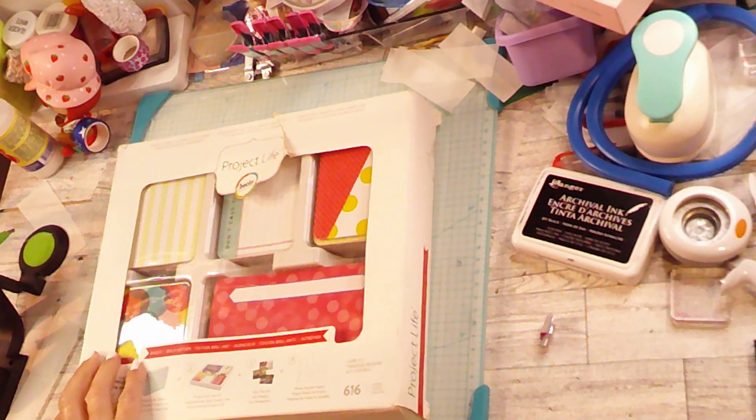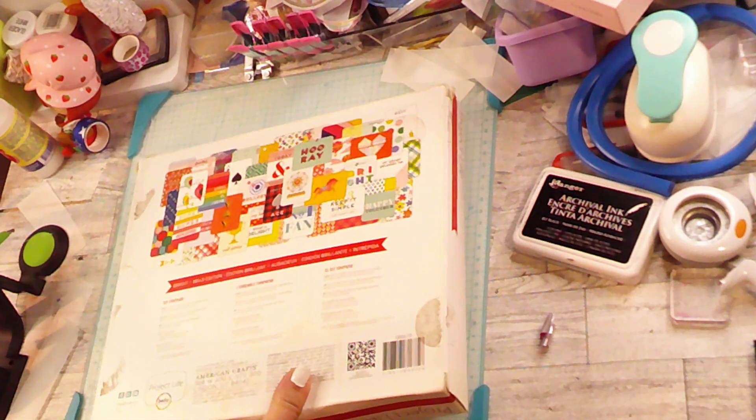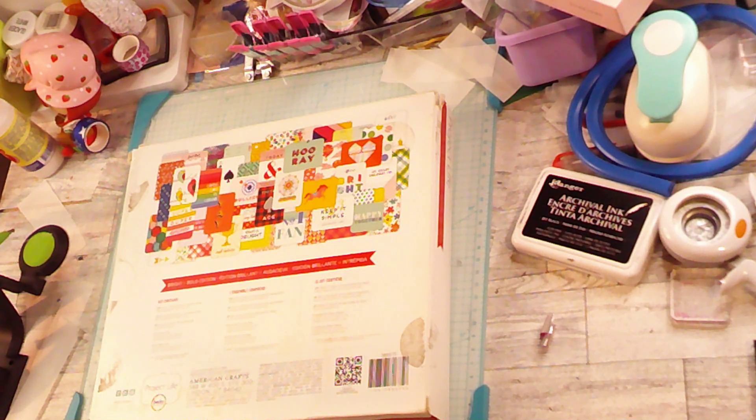The first thing I found was this — it's the Project Life by Becky Higgins. It was $3.99 and it has 616 pieces. Let me just flip it over and show you all the different little cards that are in there.